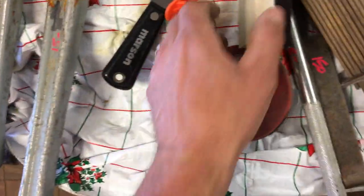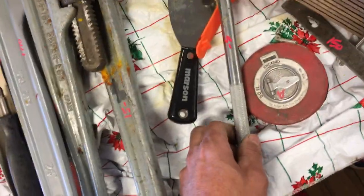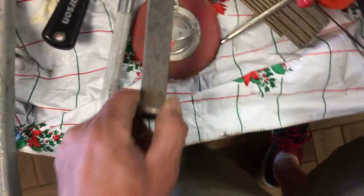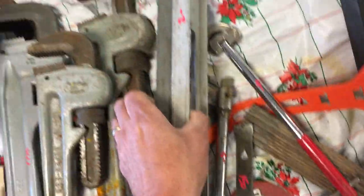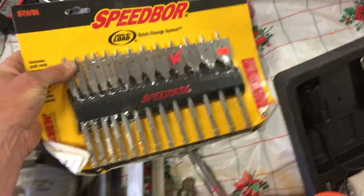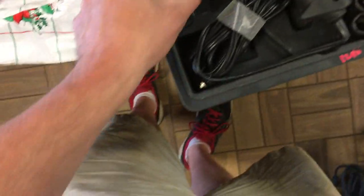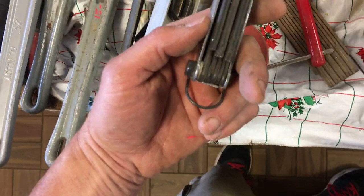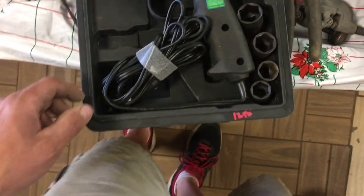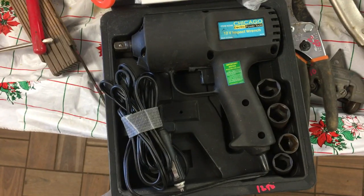Magnetic screwdriver set, that's $1.50. $1.50 on the scraper. Snap-on interchangeable head screwdriver, that's $10.00. $4.00 on the basin wrench, $5.00 on the breaker bar, $6.00 on the rigid tape, $1.50 on the pry bar, a couple of levels $2.00 and $4.00. Schumacher charger is $20.00. Speed bore complete set of wood drills, that's $10.00. $5.50 on the Mac Torx set — it's not an Allen key set, it's just a Torx set.